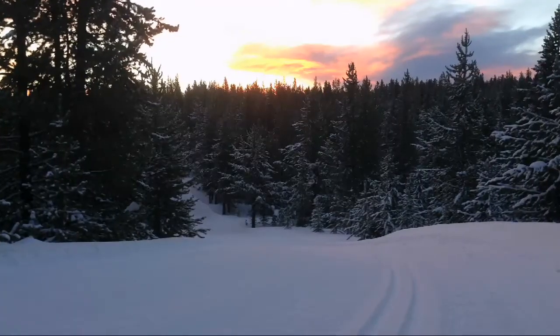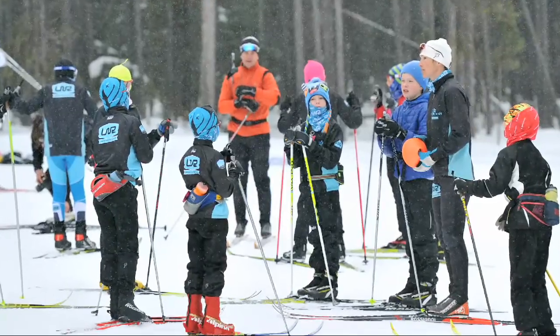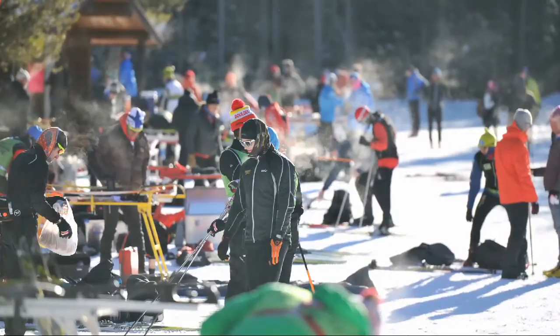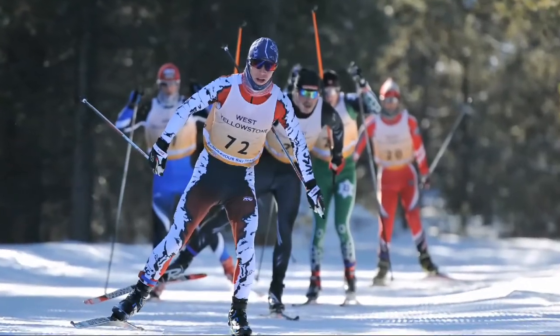We have a huge ski festival here called the Yellowstone Ski Festival. It's the first Nordic ski experience many people have in the year, bringing companies and skiers from all over the country to enjoy the first groomed ski trail experience they'll have for the season.